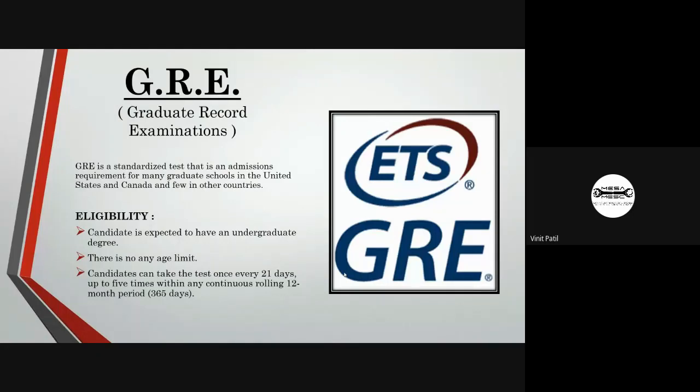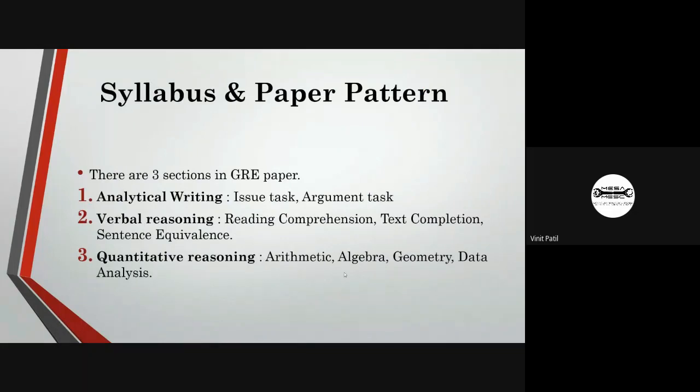You can attempt the GRE exam five times in a year on a rolling basis. Once you have given the GRE test, you can attempt it again after 21 days.